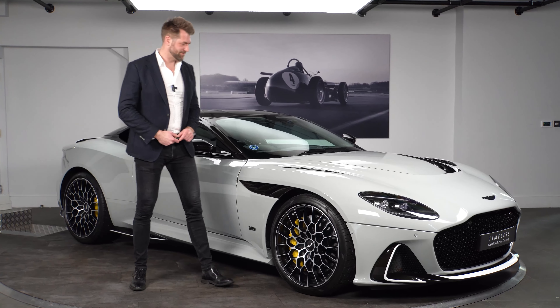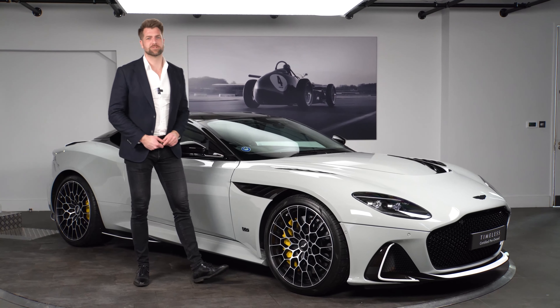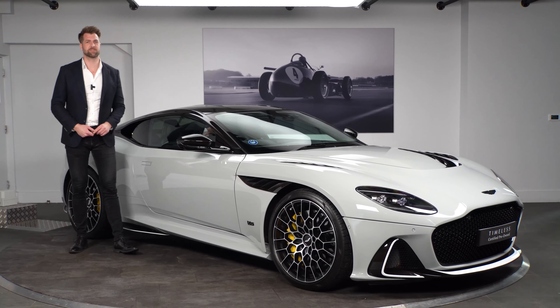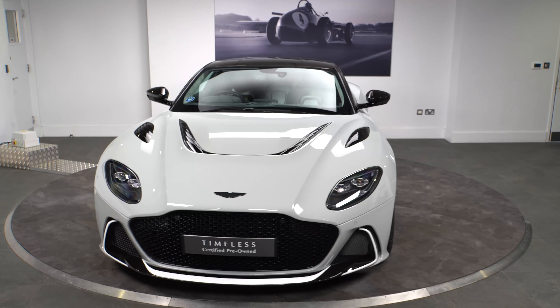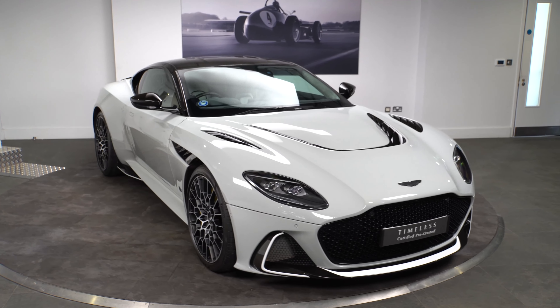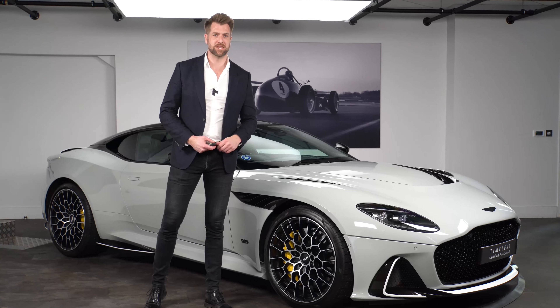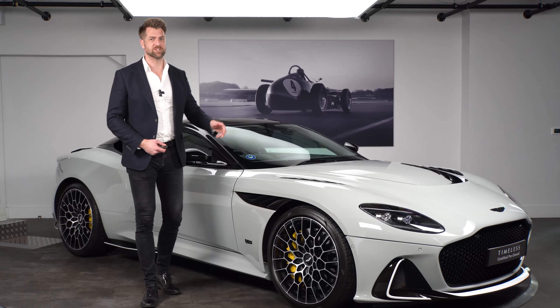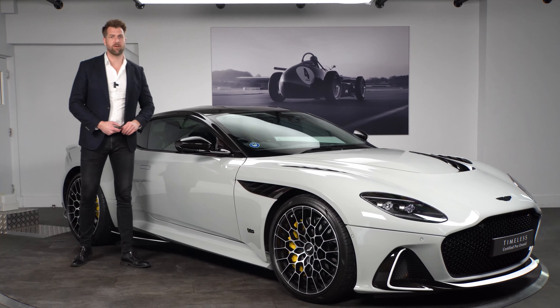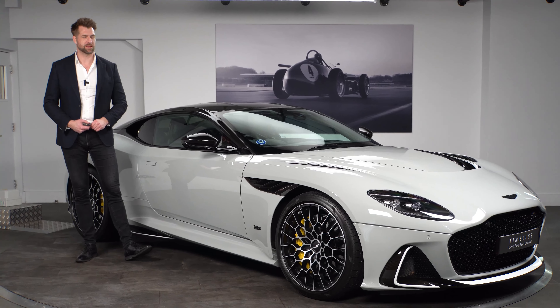Welcome to HWM Aston Martin. We are proud to offer to the market this DBS Superleggera 770 Ultimate. Following on from the succession of cars that have come to Aston over the years — things like the Vanquish S Ultimate, the DBS Ultimate, and then the Vanquish S Ultimate which we had in 2018 — this was the final iteration for the DBS Superleggera.